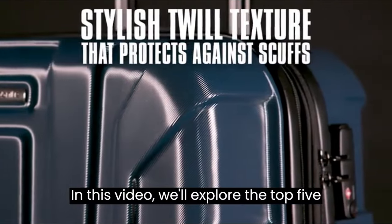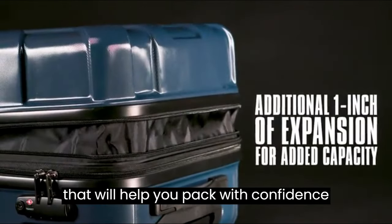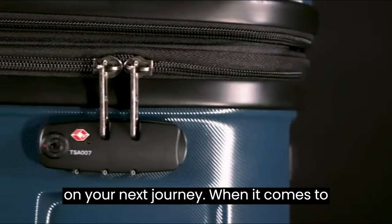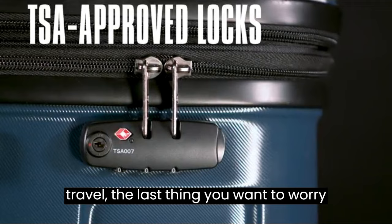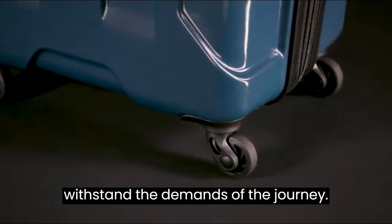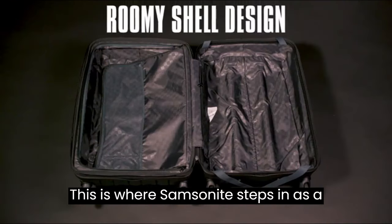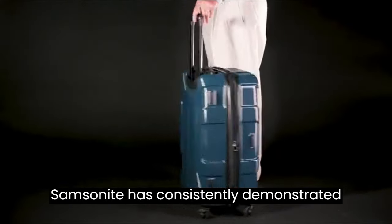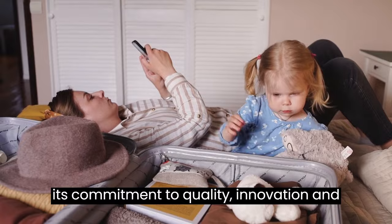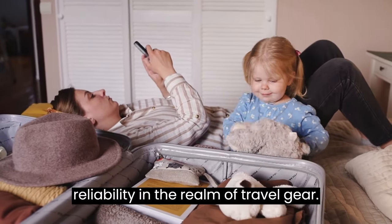In this video, we'll explore the top 5 must-have Samsonite hard shell suitcases that will help you pack with confidence on your next journey. When it comes to travel, the last thing you want to worry about is whether your luggage can withstand the demands of the journey. This is where Samsonite steps in as a brand you can unquestionably trust. With a heritage spanning over a century, Samsonite has consistently demonstrated its commitment to quality, innovation, and reliability in the realm of travel gear.